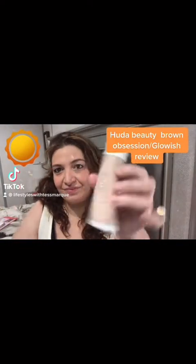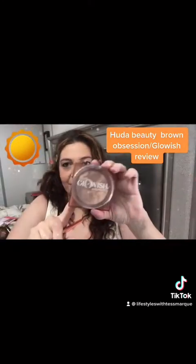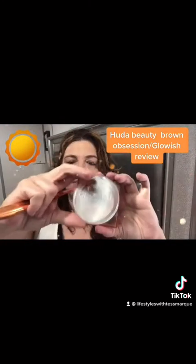Hey everyone, and today I want to give you guys a little review on Glowish from Huda Beauty. I picked up her skin tint and also her bronzer.